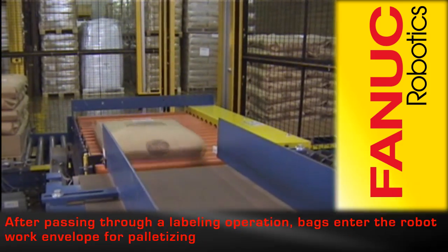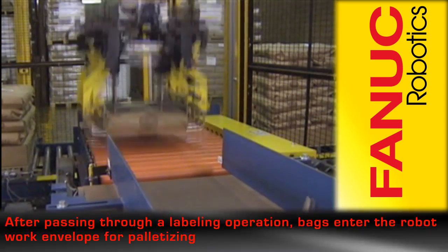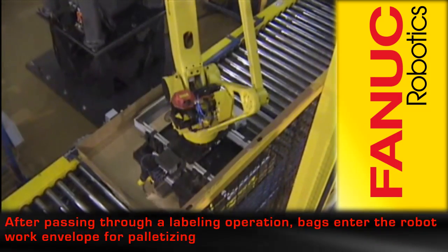After passing through an upstream labeling operation, filled bags enter the robot work envelope where they are picked up and placed onto the pallet.